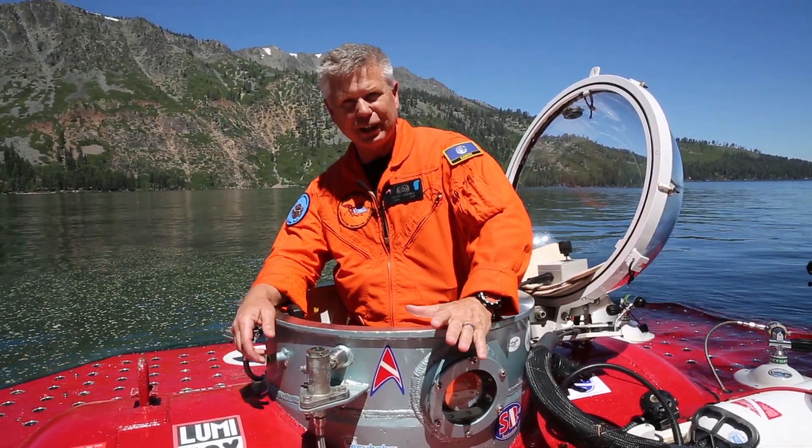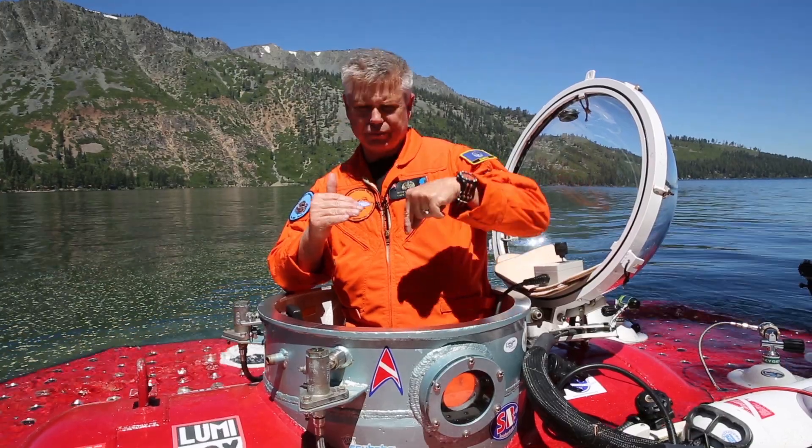My name is Scott Cassell. I'm with the Undersea Voyager Project and we're here in absolutely beautiful Fallen Leaf Lake, up near Lake Tahoe. Our mission today is to descend down to about 250 to 300 feet, looking for ancient trees deposited along an ancient landslide. One theory is that these 3,500-year-old trees, still standing in a forest, actually grew there — which would mean the lake level dropped between 100 and 200 feet. Our mission is to map them out and determine if they're related to that landslide or grew in place.